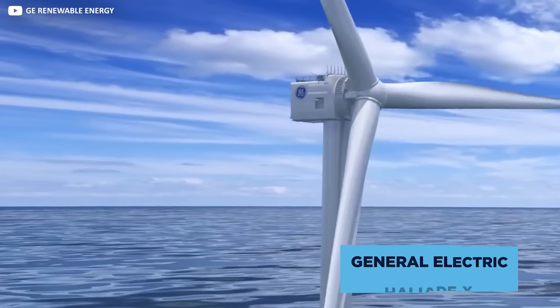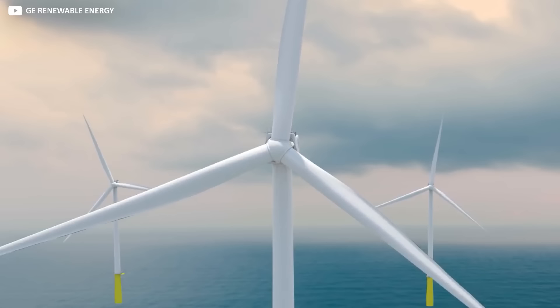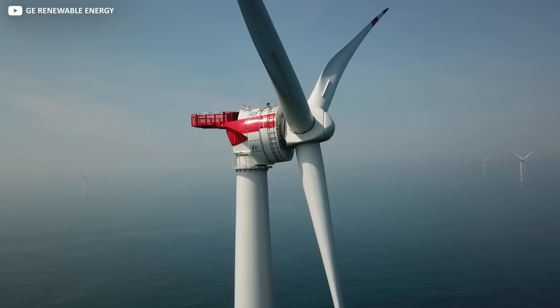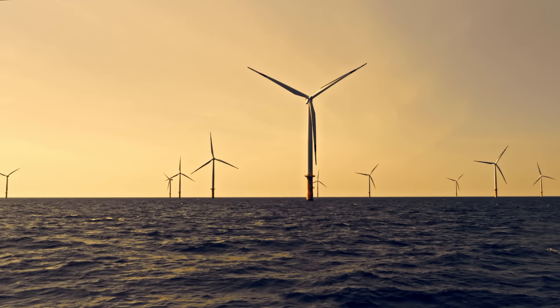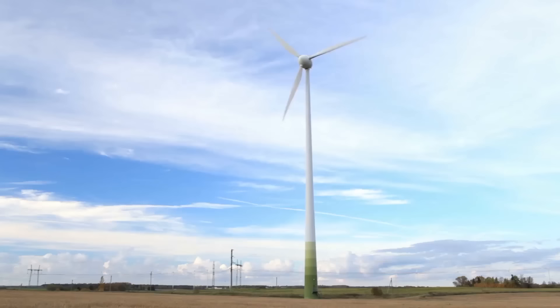General Electric's all-new Haliade-X is an elegant marriage of form and function if there ever was one, rising gracefully some 260 meters above sea level. Each is capable of generating at least 12 megawatts of energy with an impressive industry-leading 63% capacity factor — above industry standard. That means when fully operational, the Haliade-X will be capable of churning out 67 gigawatt-hours a year — that's 45% more than the most powerful and efficient windmills operating on the market today.